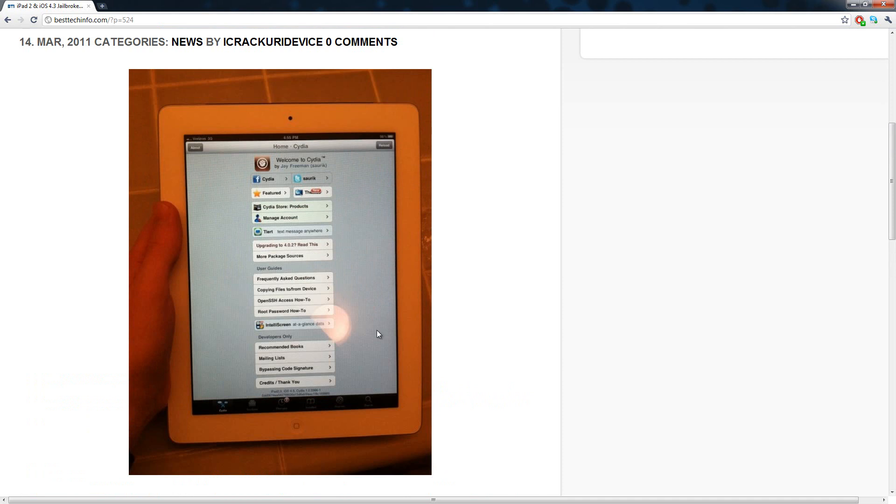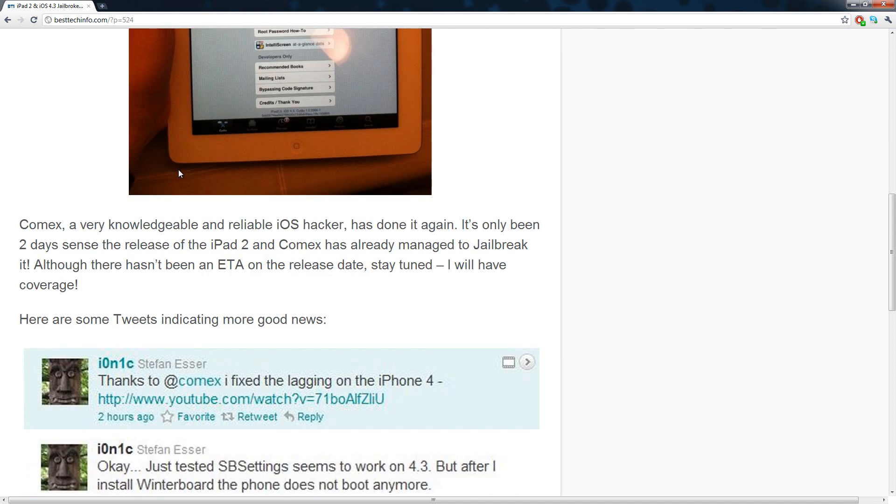So basically here is a picture of an iPad with Cydia on it, and obviously it's an iPad 2 because A) it has a camera, and B) it has that white bezel around it. The best news is that it is a Verizon one, which means they can jailbreak the 3G ones as well — so that is awesome.